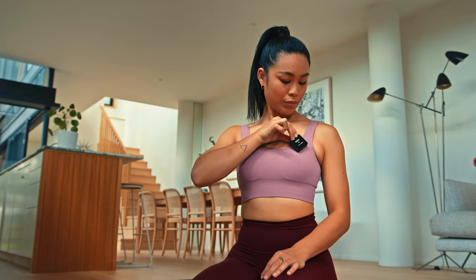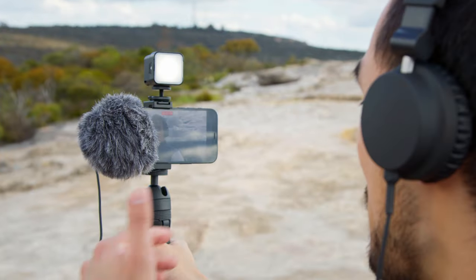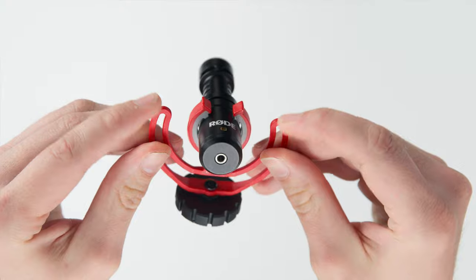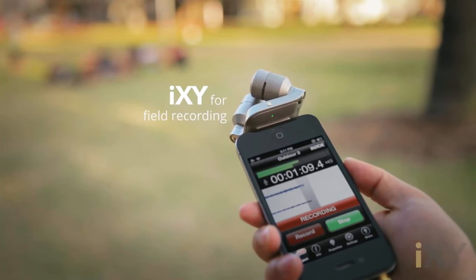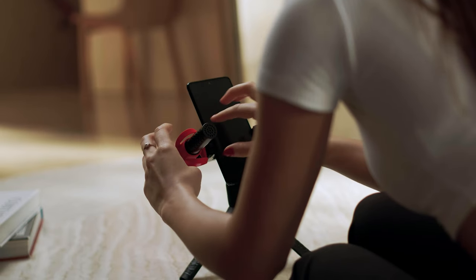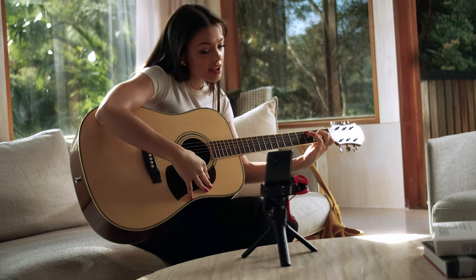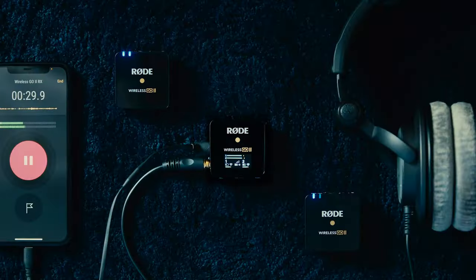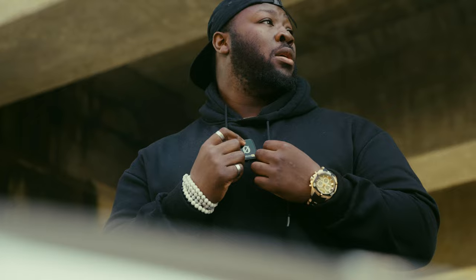Rode has been making go-to audio solutions for mobile content creators since the early days of smartphone technology. We pioneered the category with products like the VideoMic Me and the iXY, and we now offer a wide range of shotgun mics for your phone. We also created the world's first compact wireless mic for smartphones with the Wireless Go 2, kickstarting a revolution in smartphone filmmaking.